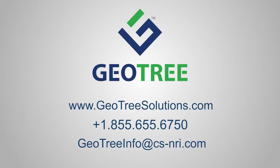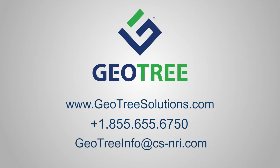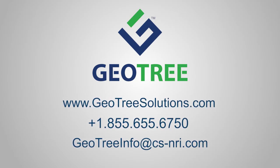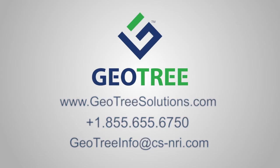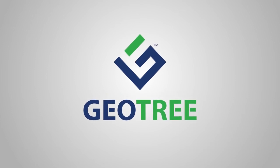To learn more about how our geopolymer products can help solve your infrastructure repair challenges faster, more economically, and more effectively, visit us online or get in touch with one of our dedicated technical reps. Protect infrastructure. Enhance profitability. GeoTree Solutions.